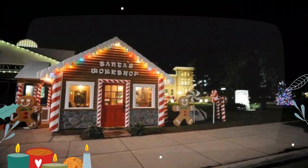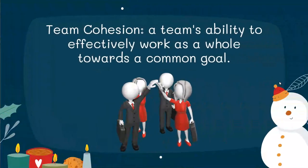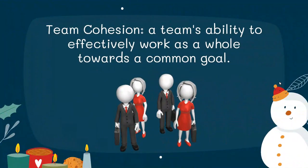Our presentation starts in Santa's workshop. This team of elves is having trouble meeting production quotas for Santa. Santa's HR team believes the poor cohesion within the team causes it. They need to fix this as soon as possible if they want to be ready for Christmas. Fortunately, we know ways to help the situation. Team cohesion is defined as a team's ability to effectively work as a whole toward a common goal.